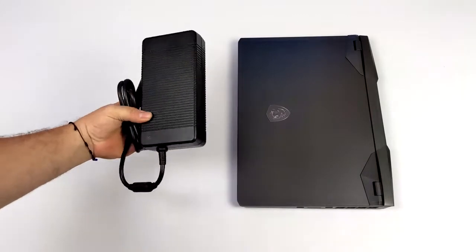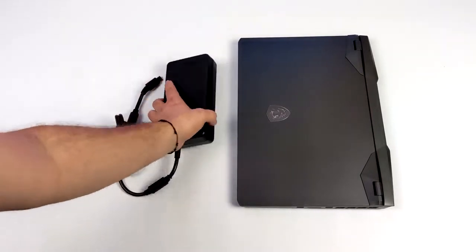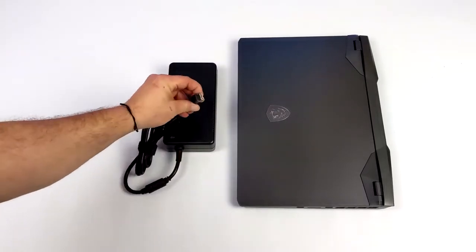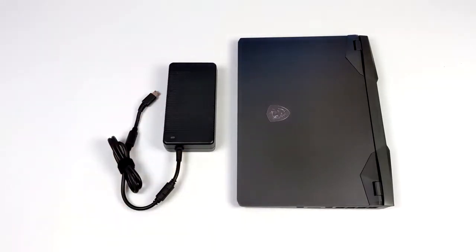I was really surprised to find out that MSI is packing a 99 watt-hour battery in this laptop — that's a massive battery. At full load this thing will be pulling some serious wattage, so they've also included a 320 watt power supply. It's not a dual power supply like we've seen in the past, but it's a pretty beefy one.